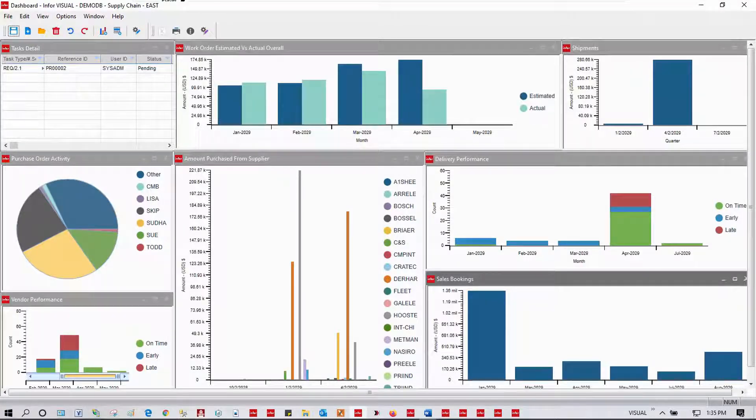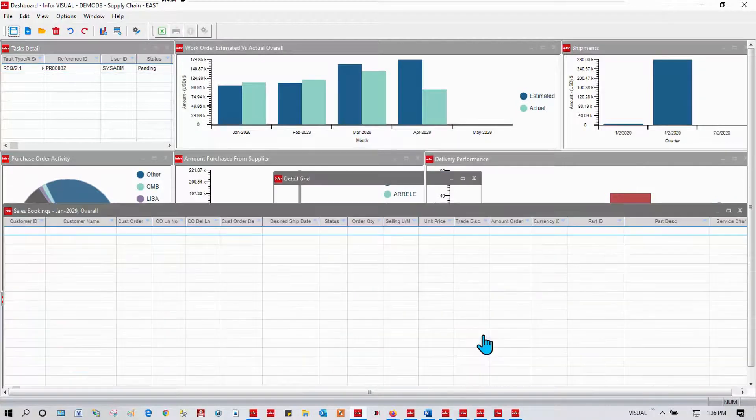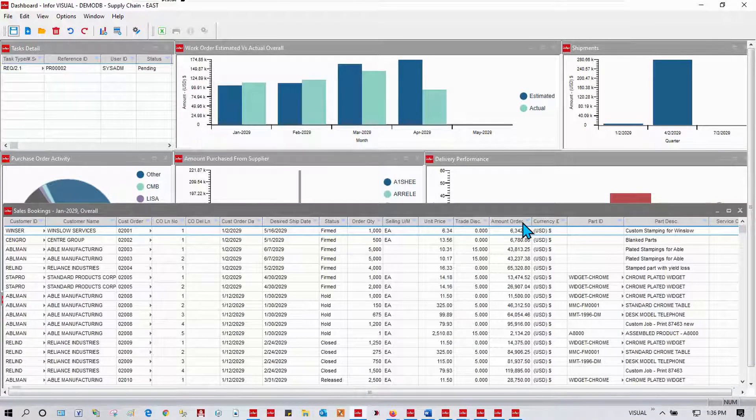There are many analytics that come with Visual, and you can define your own analytics. Use dashboards to see metrics to know what actions you should be taking. Follow the information that's important to you — things you should be paying attention to. Drill into details. Here I've drilled into bookings. You can do some analysis straight from here.